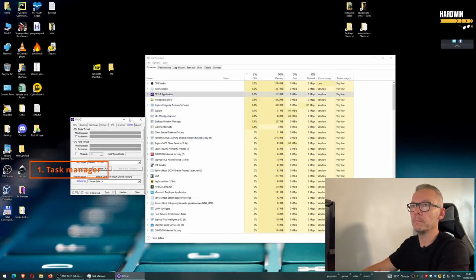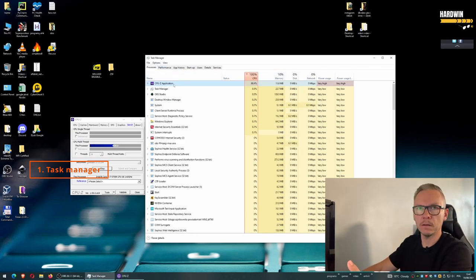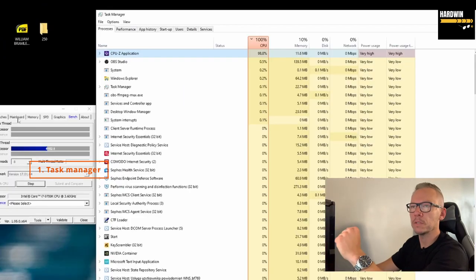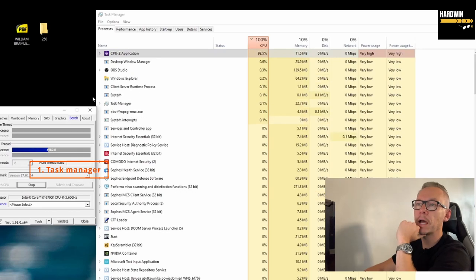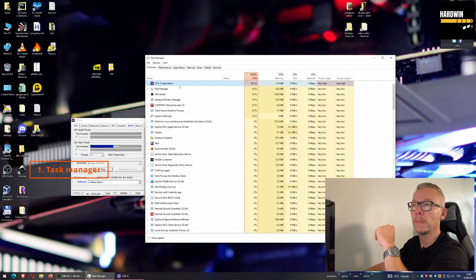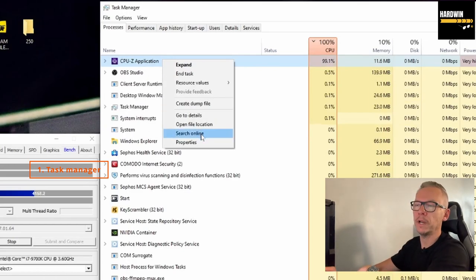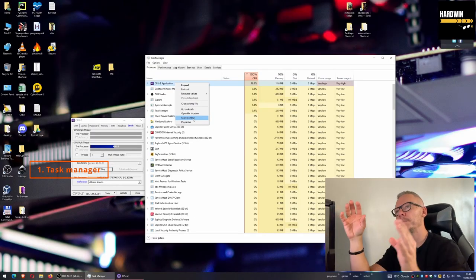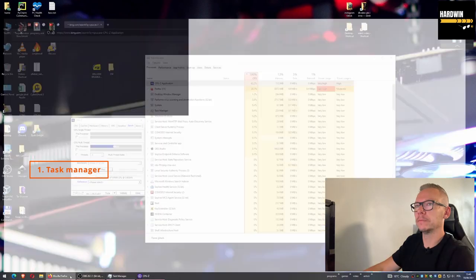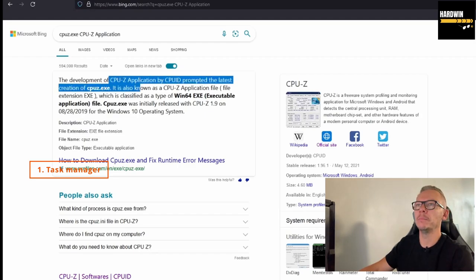So when you see a process under very big load, make a note of what it is. In my example it's CPU-Z but you might have a weird name with no clue what it is. Right-click your mouse on that process and you have the option 'Search online' — this is a very handy tool. Instead of going to Google manually, with one press you'll see information about that process.